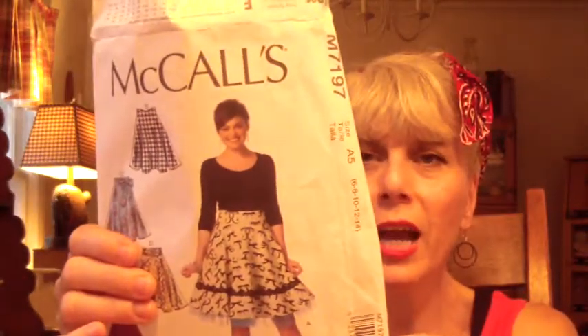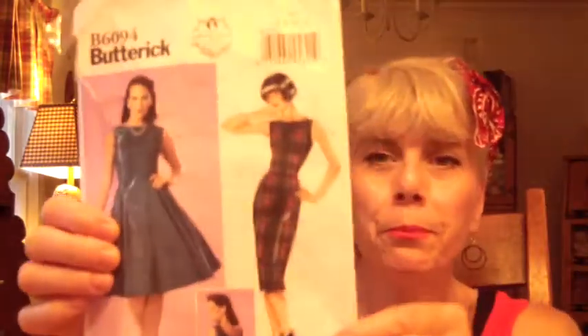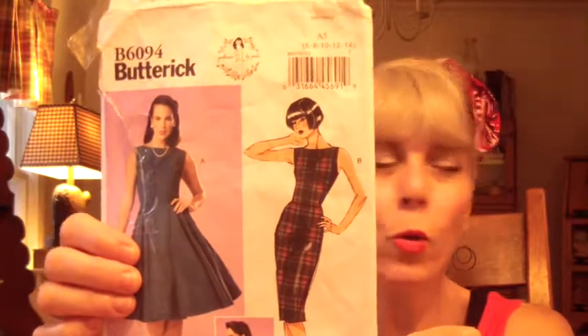Some are old friends you've met before, like the McCall's M7197 and our good old friend Buttrick B6094, and then I brought a new girl into town. I'm really pleased with the way the new pattern turned out but I'll show you that in a minute.